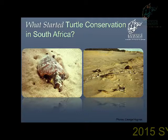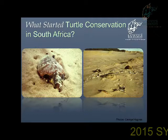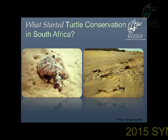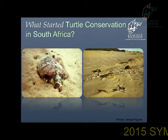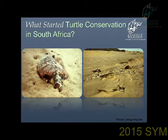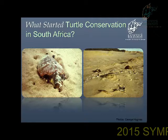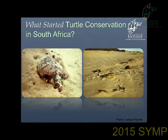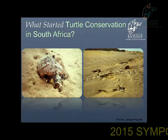So what started turtle conservation in South Africa? In 1963, the then Natal Parks Board, now known as Ezemvelo KZN Wildlife, responded to rumors that there were turtles nesting on our Maputaland beaches in northern KZN. Upon investigation, the local team that was dispatched found these rumors to be true — there were indeed leatherback and loggerhead turtles nesting on those beaches. What spurred on the board's interest even more was the fact that there were constant reports that the nesting turtles were being poached by the locals.